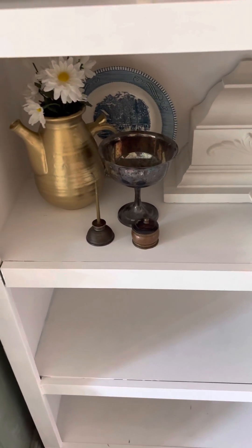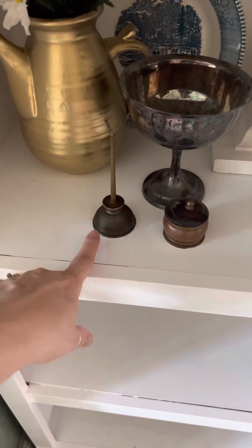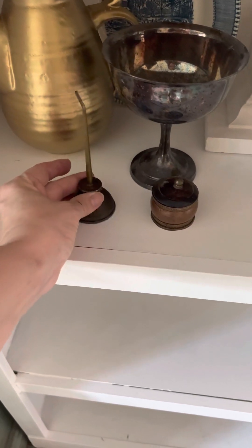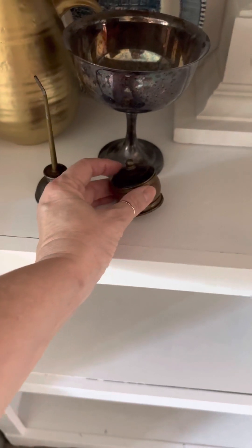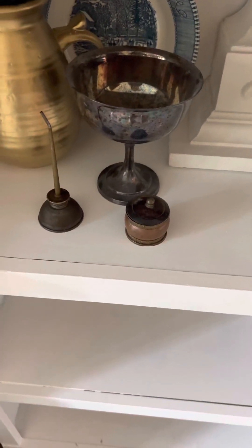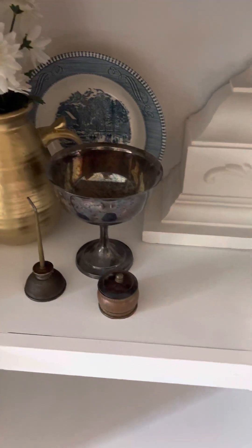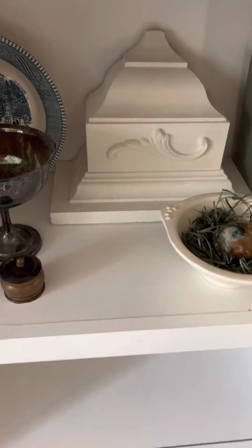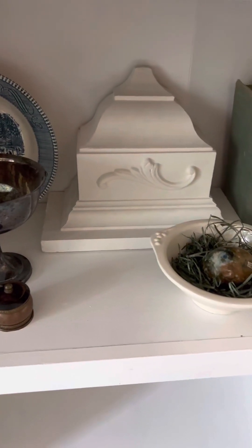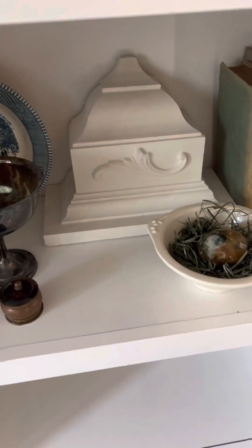I've just started collecting and thrifting and trying to learn pieces — what's good and what's not. These pieces are really old: this is just an old oil can like they would use for oil lamps, and this was for a little salve of some sort. There's a sterling silver goblet and back there is a piece of Currier & Ives — I like to have that out for the pop of blue and white. This is just a shelf that hangs on the wall, but I stuck it in there as a bookend.